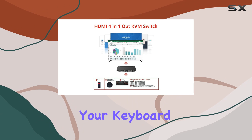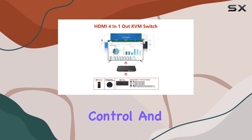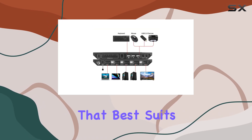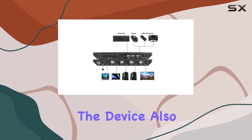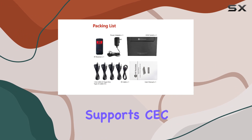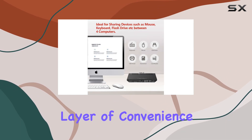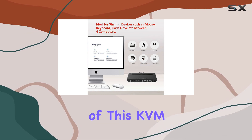The three switching methods are: hotkey control via your keyboard, an IR remote control, and physical buttons on the device. This flexibility means you can choose the method that best suits your workflow or gaming setup. The device also supports CEC to turn on or off your display automatically, adding another layer of convenience.